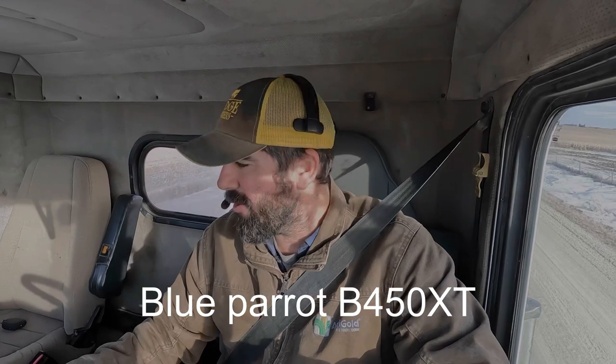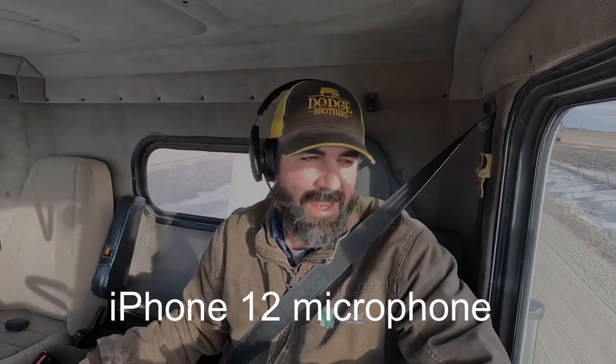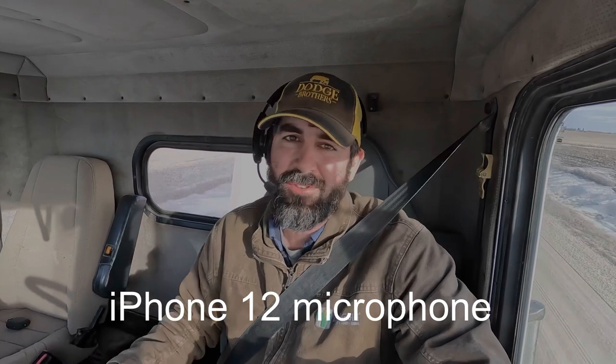Now I'm on the Blue Parrot headset, starting out on a gravel road. Just to give you an idea of how much noise this thing cancels, I'm going to switch over to the audio from my phone so you can hear the truck and shifting through the gears — you can tell there's a fair amount of background noise. Then I'll switch back to the Blue Parrot headset so you can get a good idea of just how much noise cancellation ability it has.